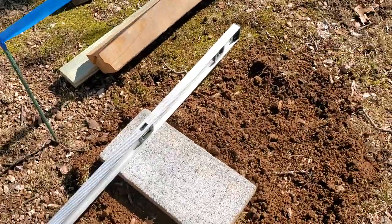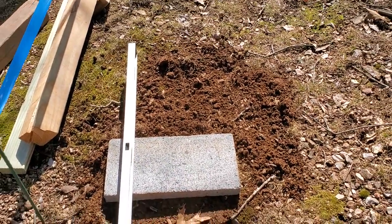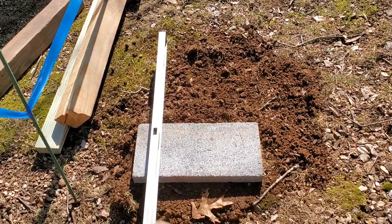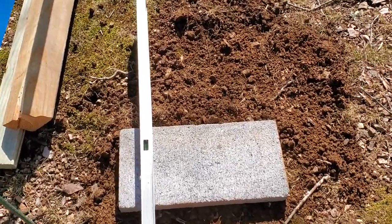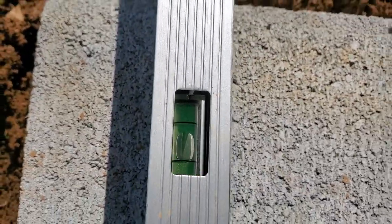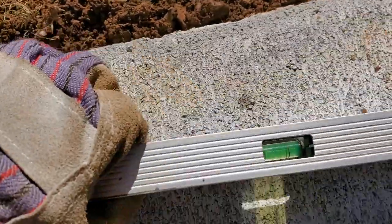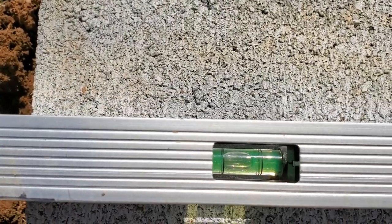The first thing we've got to do is we've kind of measured out about where I want the pavers. This one here is the lowest, and from there we're going to level everybody else up to it. That's level left to right, and you can see the bubbles — it's level up and down too. So that paver's set.